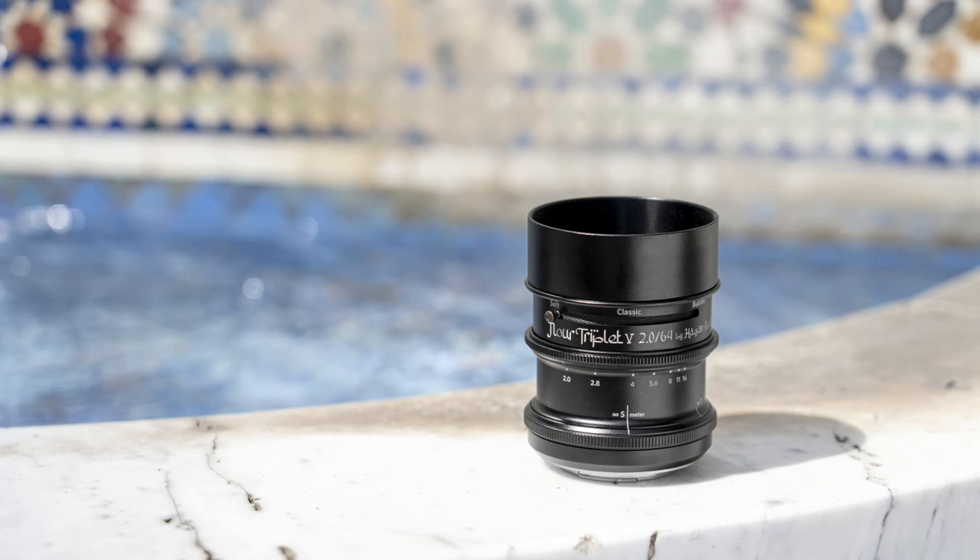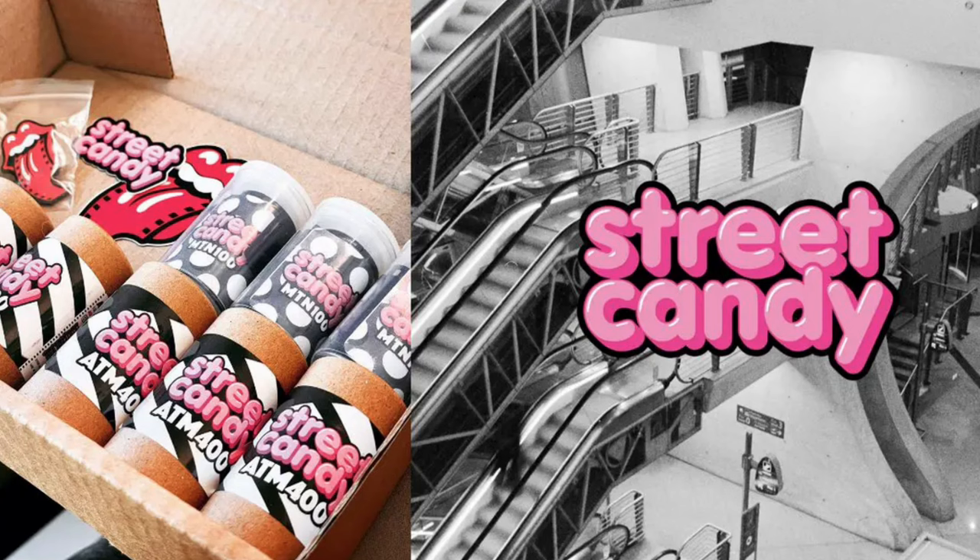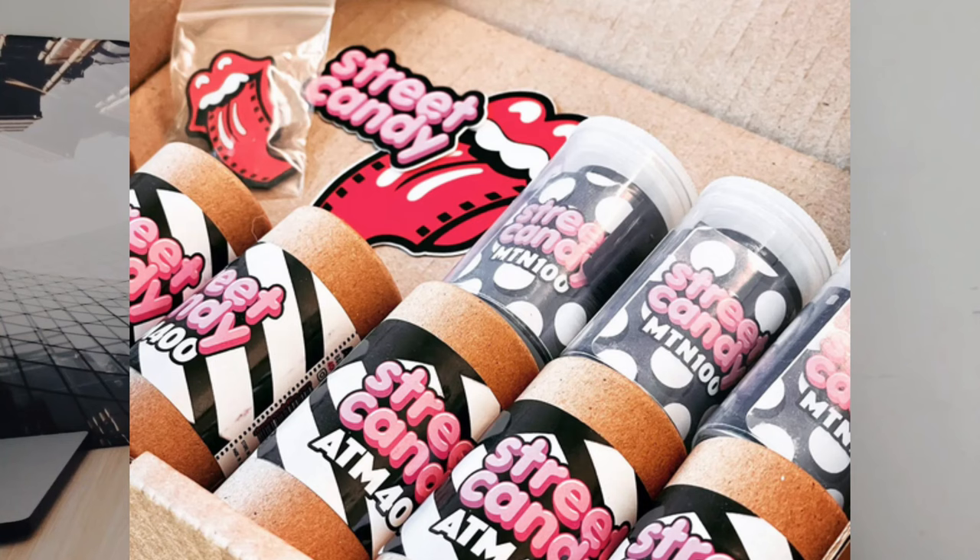This is something Nico mentioned in his video, but I wanted to mention it again because it's so awesome: Street Candy ATM 400 is returning, thanks to Flick Film. Flick Film is helping Street Candy come back — they did it for the MTM 100 film, and they're doing it now for the ATM 400. They found a new source of this film. The ATM 400 was originally used in surveillance cameras placed in ATM machines, which is why it's called ATM 400. Each roll comes with 36 exposures and is priced around 10.90 euros per roll. I am super glad this film is back.